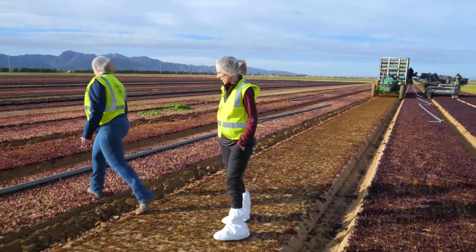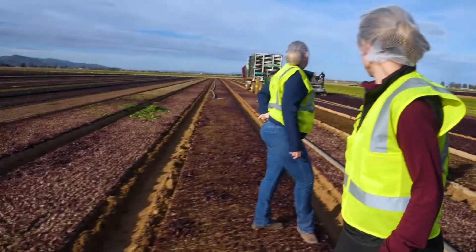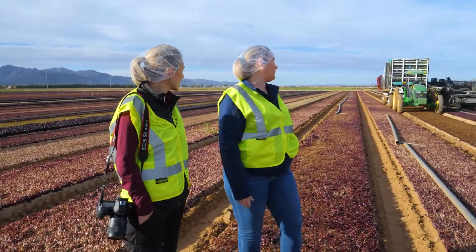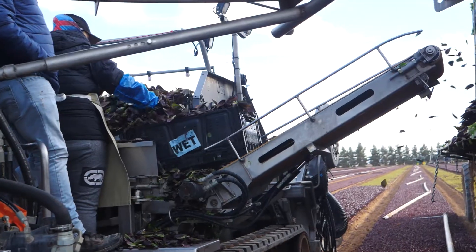It's a super efficient process. There's lettuce flying everywhere, but a lot of it is going right where it needs to go. We've done the calculations and we estimate there's probably anywhere from seven to eight percent product loss just from spillage.